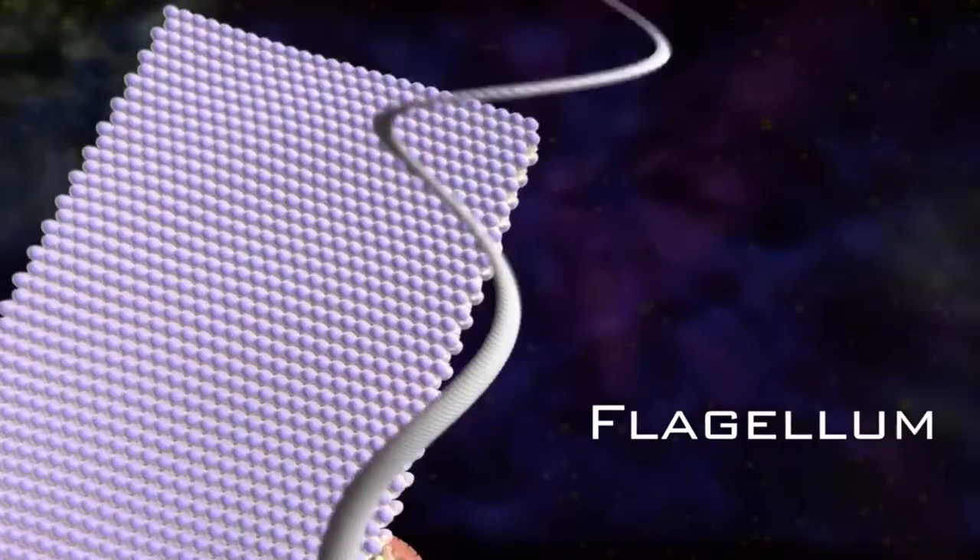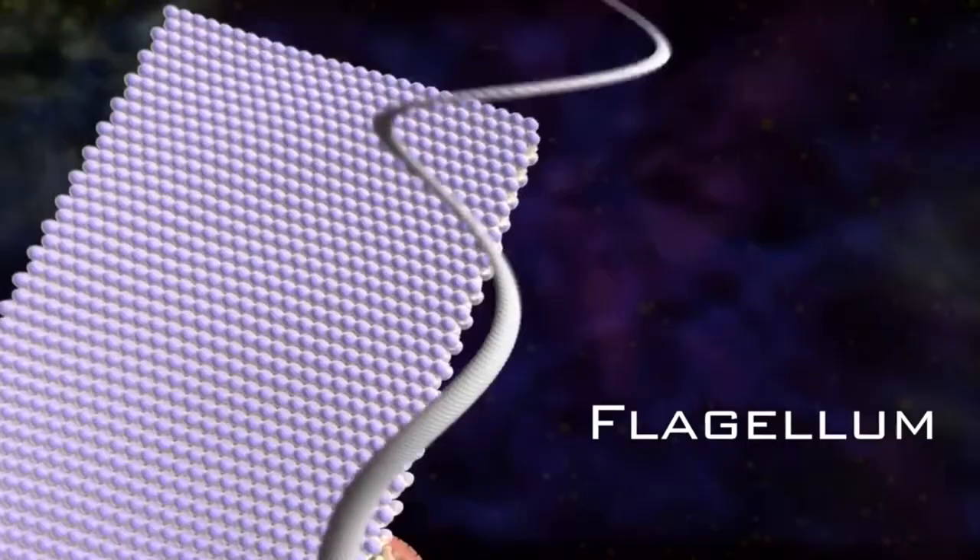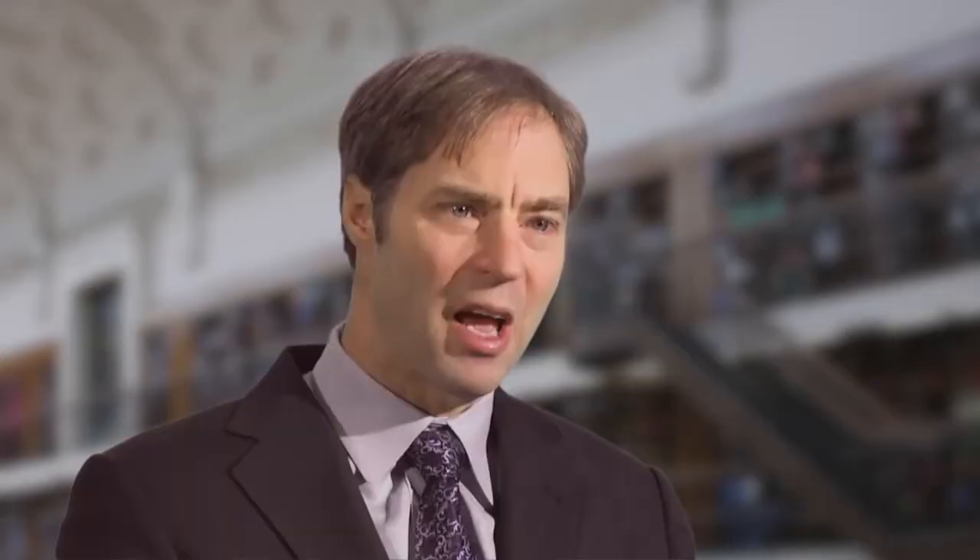The flagellar motor is the one that Behe made most famous. It's a rotary engine that powers a whip-like tail — a protein tail that functions like a propeller. And it moves the bacterium through liquid, enabling the bacterium to essentially track down its food supply.